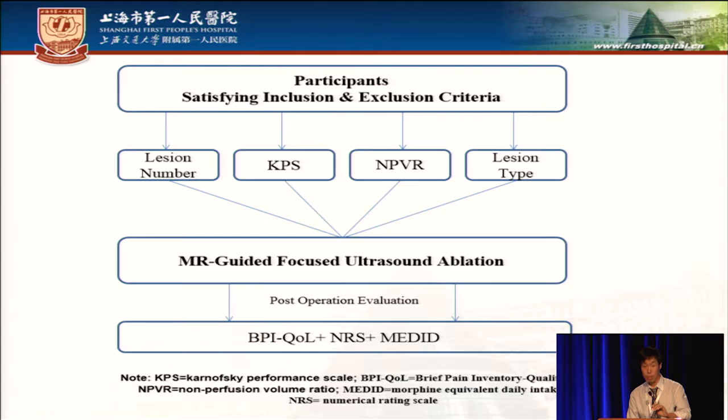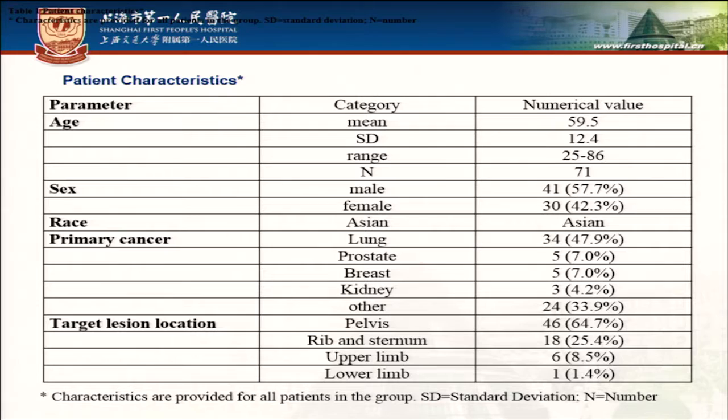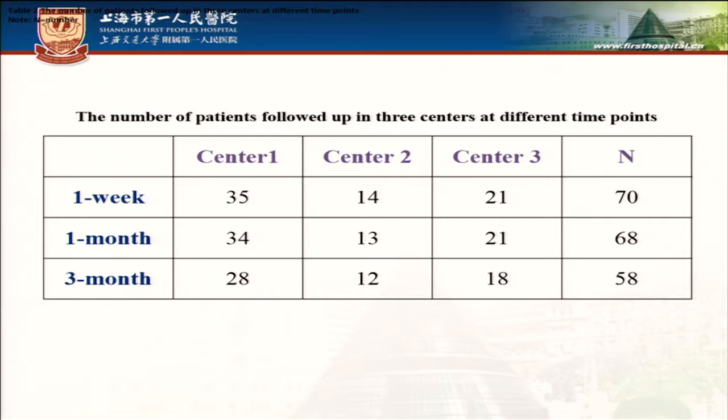After MRGFUS treatment, the BPI QOL and MRS scores were recorded. The table shows our patient characteristics, and the number of patients followed up in three centers at different time points.